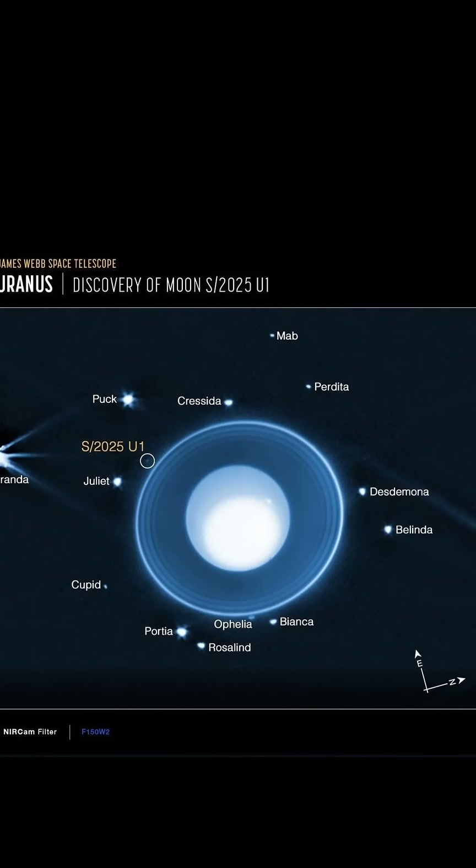S2025U1 joins 28 other known moons of Uranus. You can see the new moon in this composite image from JWST along with 13 of the other moons. The five major moons of Uranus in order of size are Titania, Oberon, Umbriel, Ariel and Miranda.